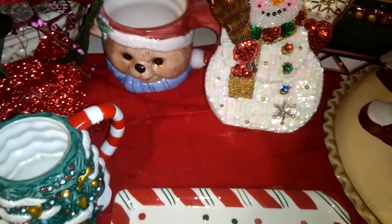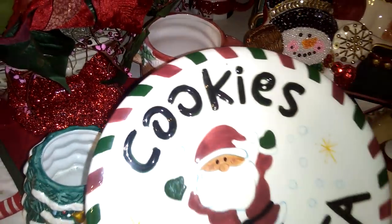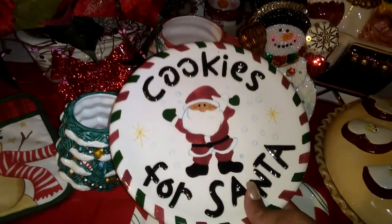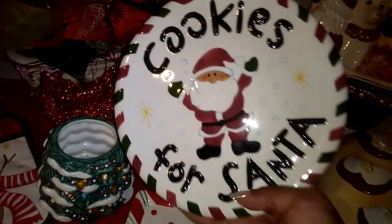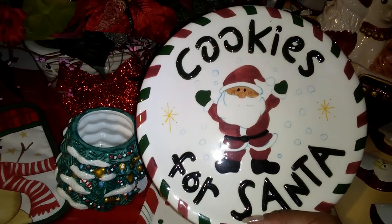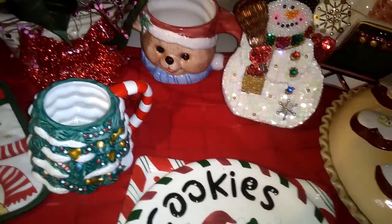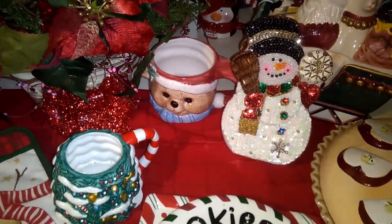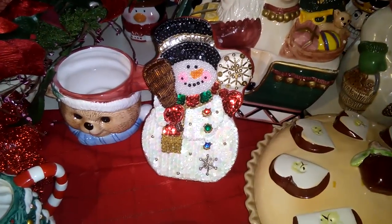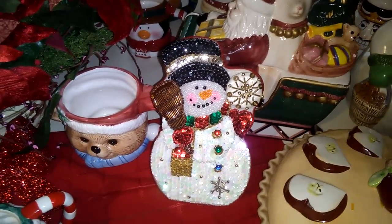Last but not least, I want to show you the plate that Santa will be getting his cookies from this year — 'Cookies for Santa,' a porcelain plate for $0.99. We will wash all of these things up and make them look brand new again, which they basically already do. Really check out your local thrift stores and Goodwills — you would be amazed at the amazing finds. I love you so much, but God loves you so much more. Remember that pretty is as pretty does. I'll see you in the next video. Bye-bye.